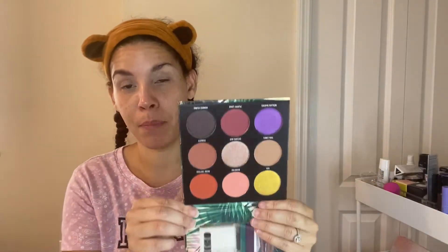I always forget to do the swatches, so we'll do the swatches first — I'll show you all the shades and let you know what each shade is called and what it means. You don't need a lot of that concealer, it's actually really good. There are nine shadow shades with big pans, just like Juvia's Place.